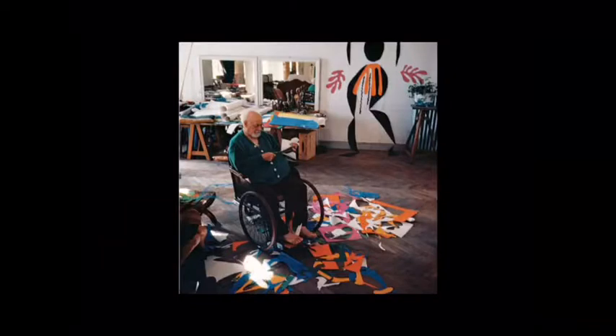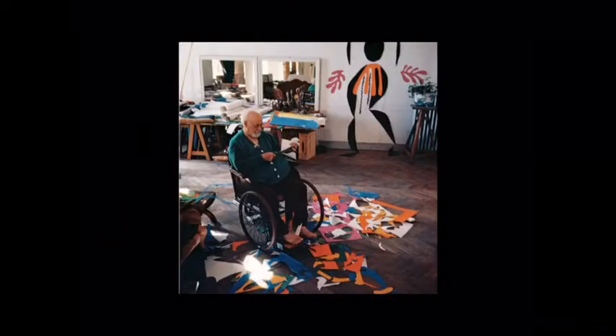After battling stomach cancer at the age of 72, Matisse was confined to a wheelchair. This made it difficult to paint and create sculptures, but Matisse was not ready to give up the work that he loved, so he created a new form of art — paper cutouts. He turned scissors into an artistic tool.